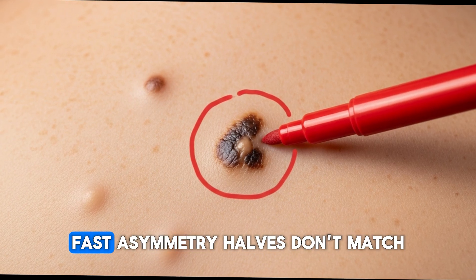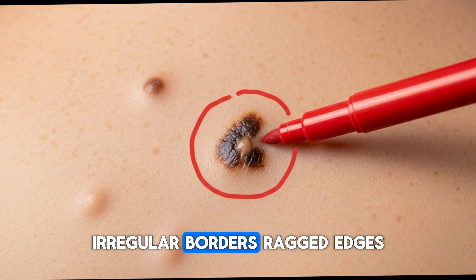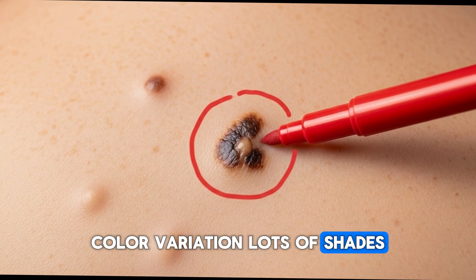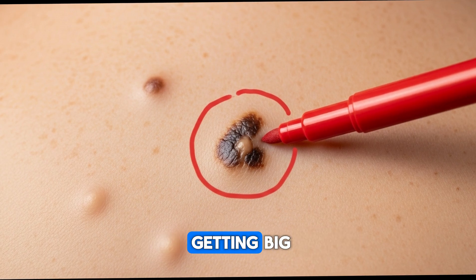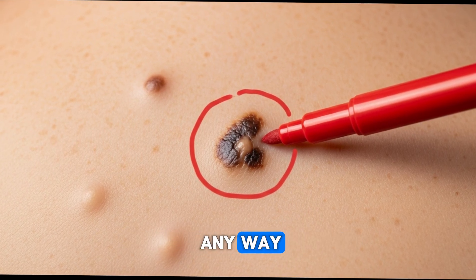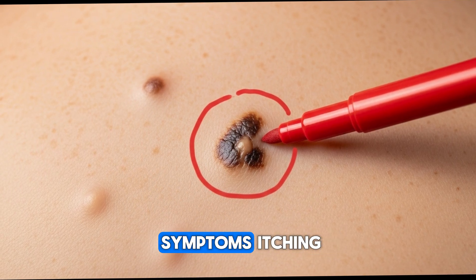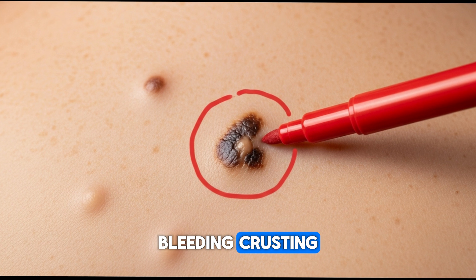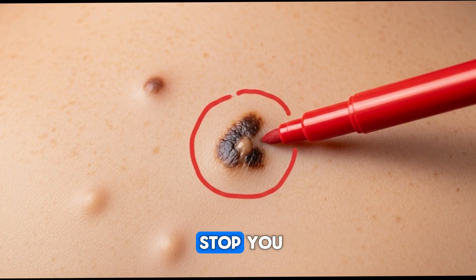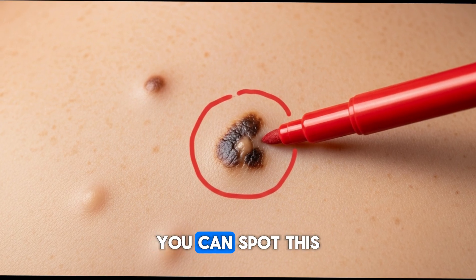Let's recap fast. Asymmetry — halves don't match. Irregular borders — ragged edges. Color variation — lots of shades. Diameter or rapid growth — getting big fast. Evolving — changes in any way. New or different mole — the ugly duckling. And symptoms — itching, bleeding, crusting. You now have control over this. Don't let the fear stop you — use that fear as fuel to act. You can spot this early. You can prevent danger.